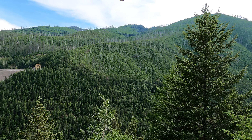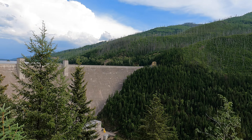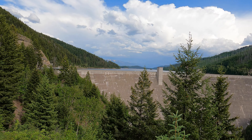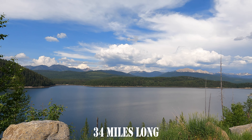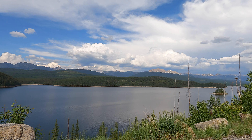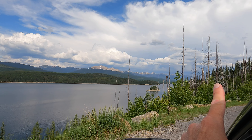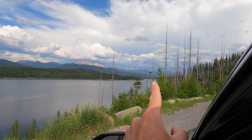I'm at the Hungry Horse Dam, which holds back the Hungry Horse Reservoir. We're going to check out a few of the campgrounds up here. The Hungry Horse Reservoir is nearly 24,000 acres — just to the right of that island out there and this way. Check out that eagle's nest up on top of that tree there.